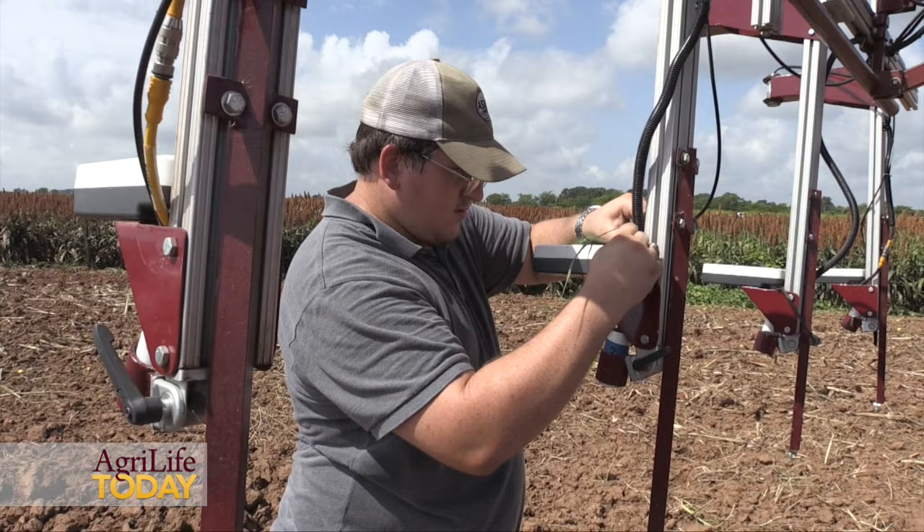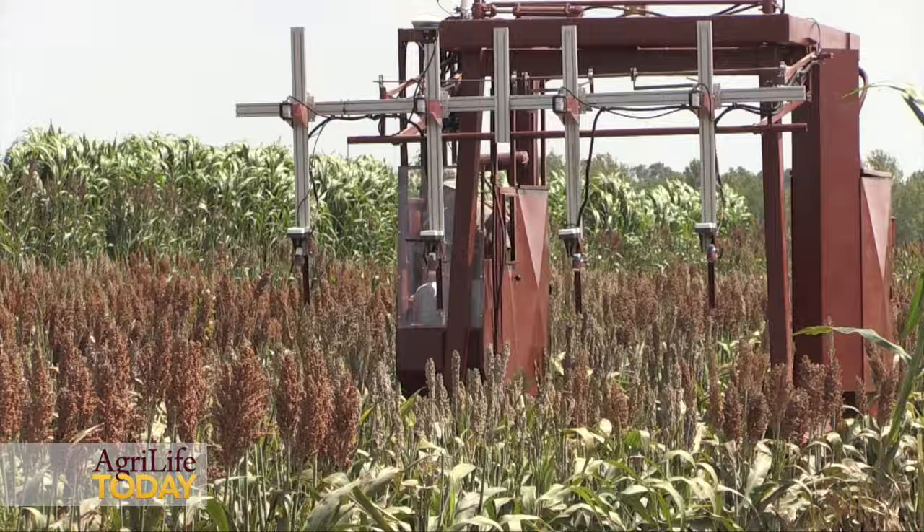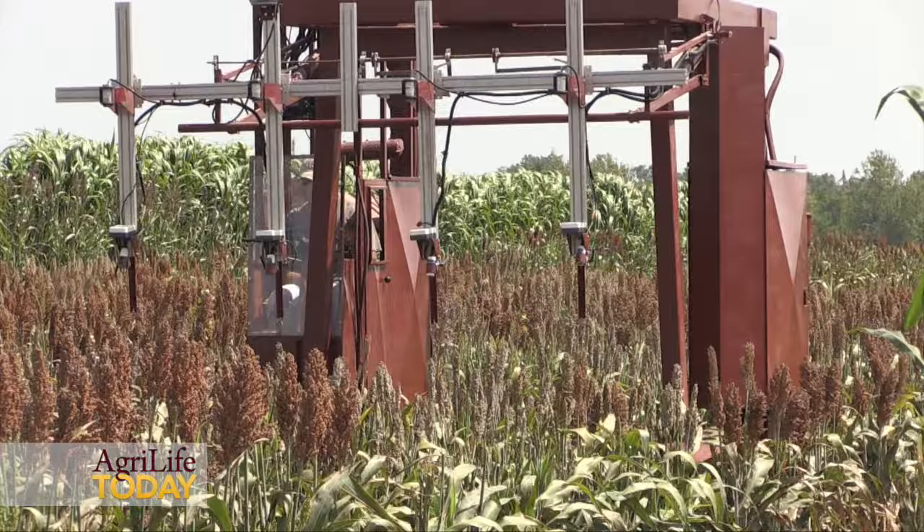From this machine, there's one sensor over each row, or one set of sensors. We're getting plant height from ultrasonic sensors, NDVI using Green Seeker technology to measure the greenness and health of the plants. We're also using IRTs, or infrared thermometers, to measure how hot the plants are.